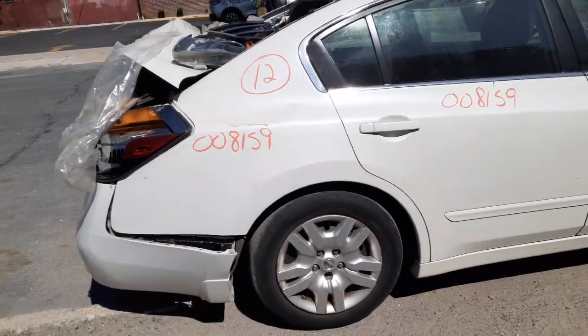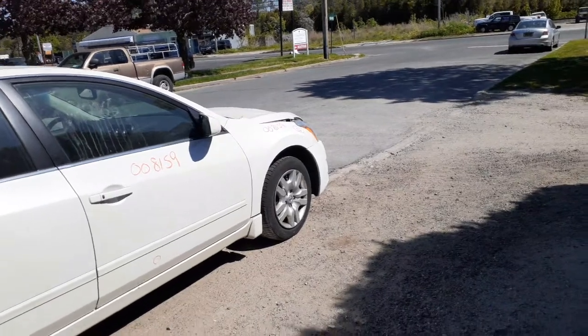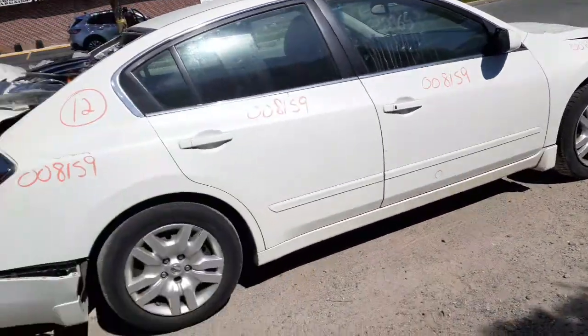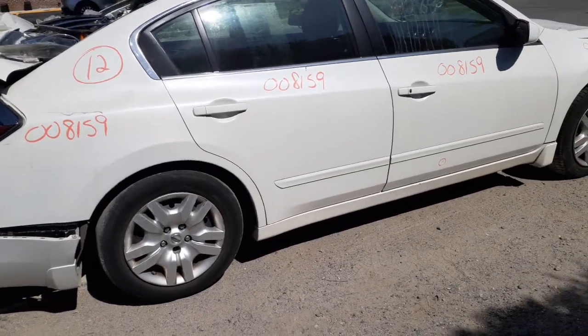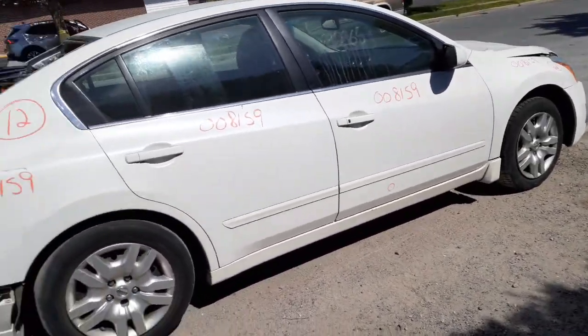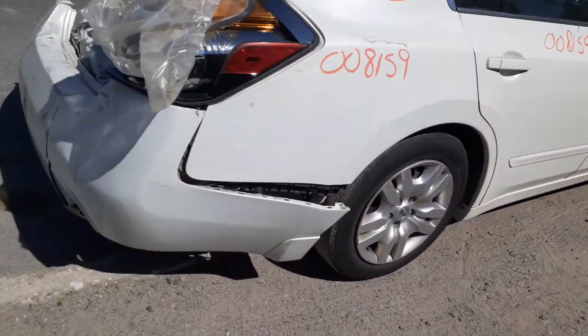You've got rear suspensions with disc brakes, ABS, both sides independent. Right front suspension includes strut, spindle, lower, rotor, and calipers — all there. These are 16-inch black steel wheels with 16-inch silver bolt-on hubcaps. Not too bad on a few of them, though there is curb scuff all the way around, but they are usable.